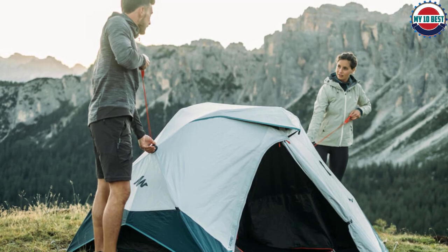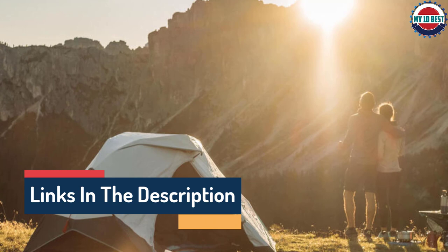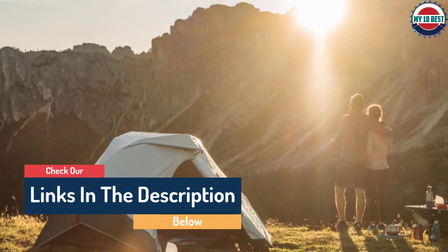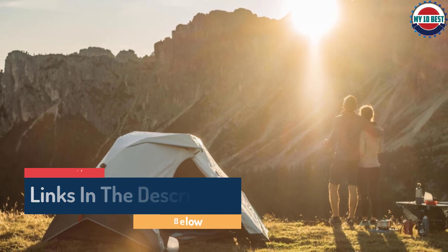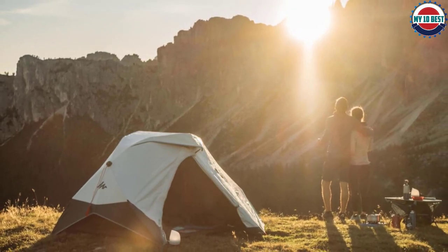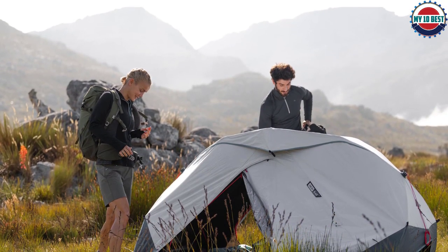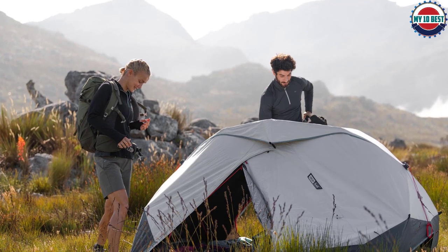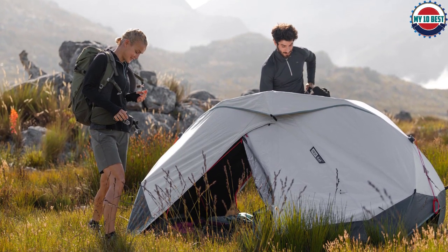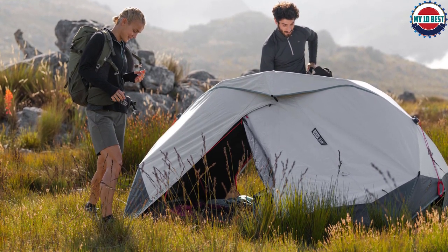The floor space in the Quechua 2-Second Easy measures 81 by 57 inches — plenty of room for our tester and her 6-foot-tall partner. However, the low ceiling height is a drawback. The vestibules are small, and due to the tent design, you cannot remove the rainfly, which is unfortunate if you want to stargaze or drop some weight. This tent is perfect for the efficiency-minded. Why waste time setting up a tent? Let the engineers at Quechua do the work for you and let it pop open almost on its own.